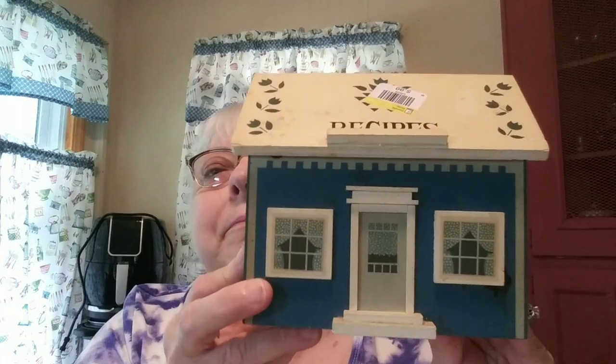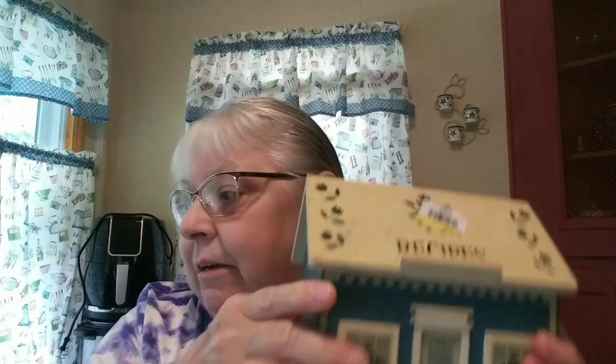The next thing I got, which needs desperately to be cleaned up, is this recipe box. It was made in Taiwan. They have a price tag on the lid and the bottom, but I don't think they charged me separate prices. You open it up, there's nothing inside, but it's nice and big for recipes. I paid what I think was 99 cents for this, which was a good deal.